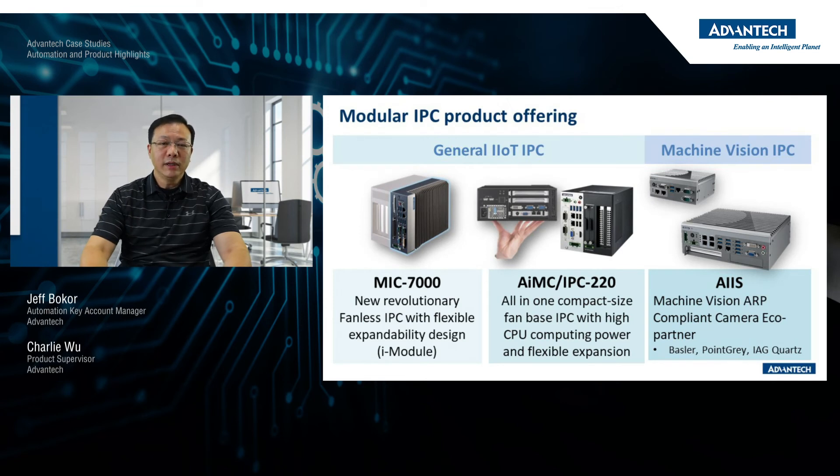Other than the MIC, there are also other IPC systems including the AIMC and the AIIS. The AIMC are compact box computers with a motherboard inside — not fanless, but suitable for factory floor machinery automation applications. The AIIS is a system designed specifically for machine vision, optical inspections, and other machine vision related applications. That is a quick overview of the different types of systems available: embedded ruggedized systems in either fanless ARC or modular IPC configurations, suitable for different types of automation applications.